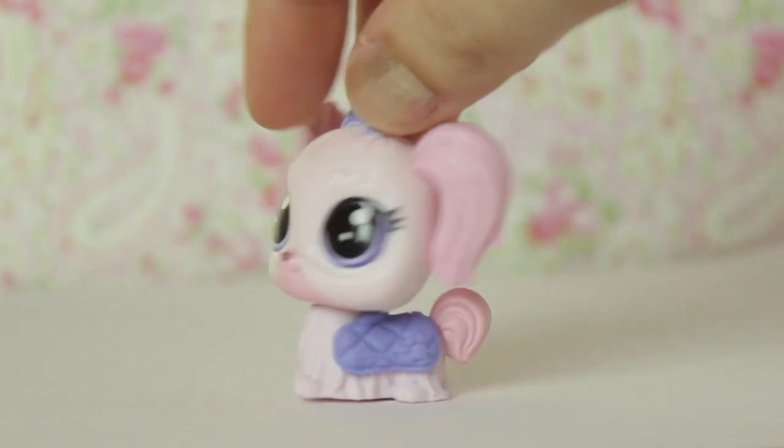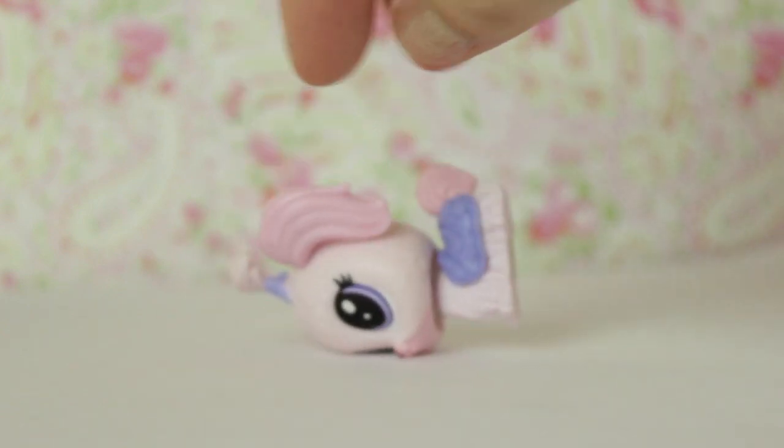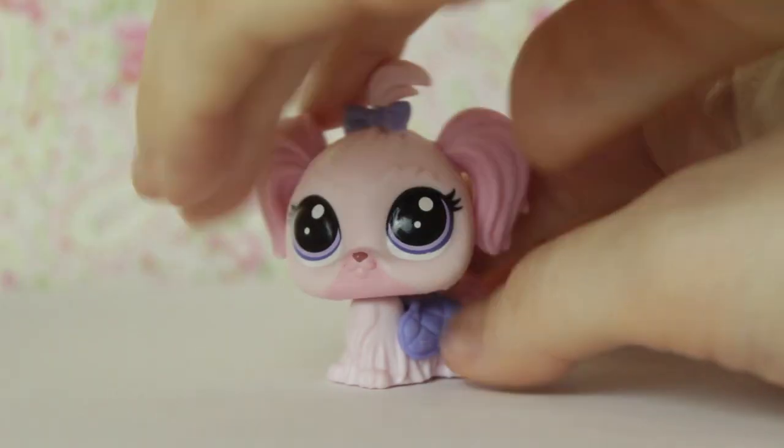Not too bad actually — pretty cute. She actually looks really adorable. I think she is my favourite new LPS I have ever bought. She's so cool. But let's take the coat off and take a look at Lila herself.